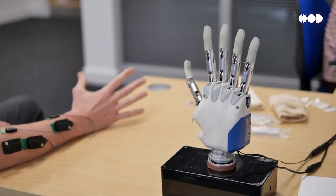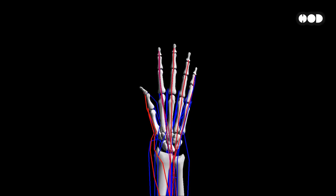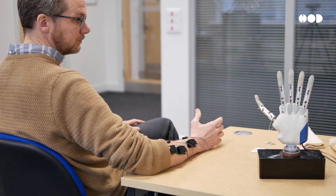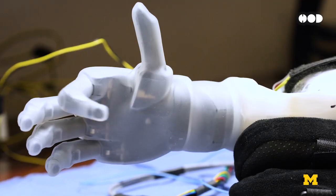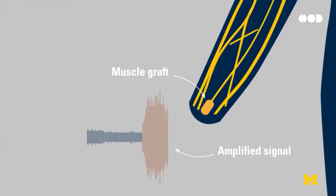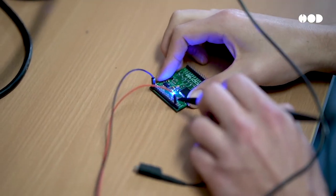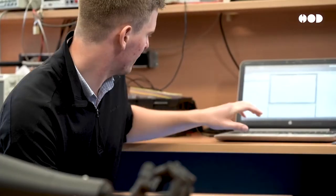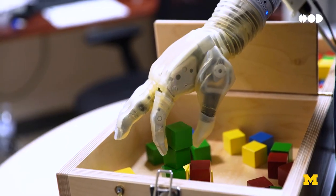Here's where things get seriously cool — enter myoelectric prosthetics: devices that respond to your body's natural electrical signals. It all starts with electromyography, or EMG for short. Electrodes placed inside the socket detect tiny muscle signals from your remaining limb. When you think about moving your arm or hand, those electrical impulses fire, and sensors in the prosthetic pick them up. The signals are processed by a microprocessor, which acts as the brain of the device. It translates those signals into commands that make actuators, or motors, spring into action, allowing you to move your prosthetic limb as if it were your own flesh and bone.